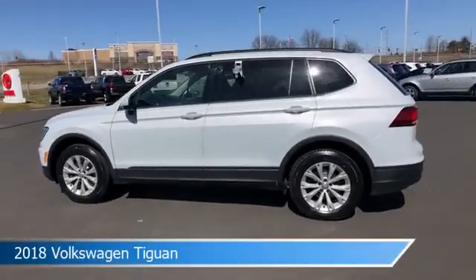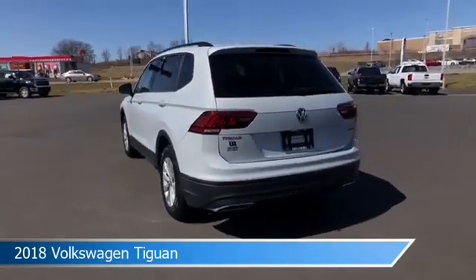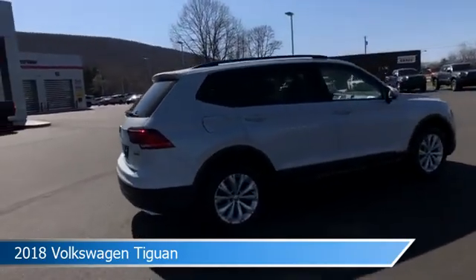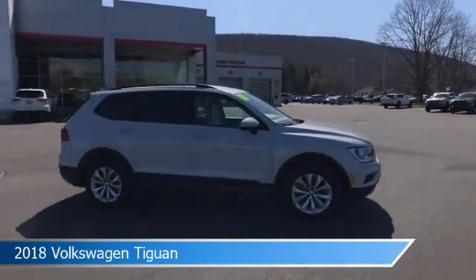Take a look at this 2018 Volkswagen Tiguan. Equipped with an automatic transmission in white, this car comes with some great features including all-wheel drive, brake assist, alloy wheels, Android Auto and more. Come in and check it out today.